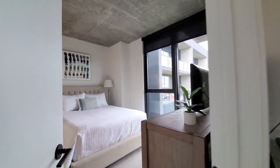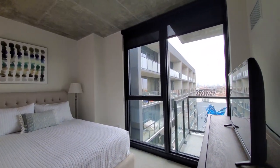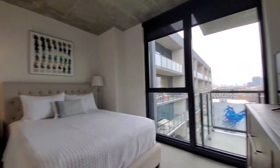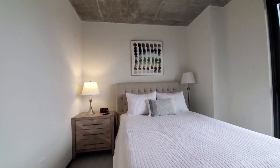Heading into the primary suite — again, those great floor-to-ceiling windows. There's another flat-panel TV above a chest of drawers, a nightstand, and good lighting.